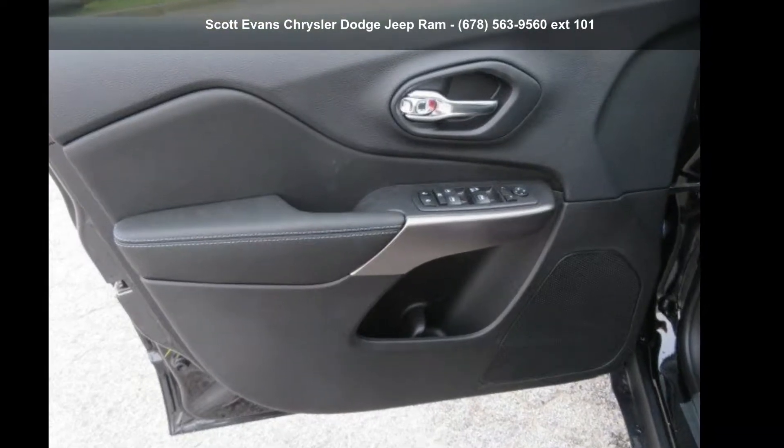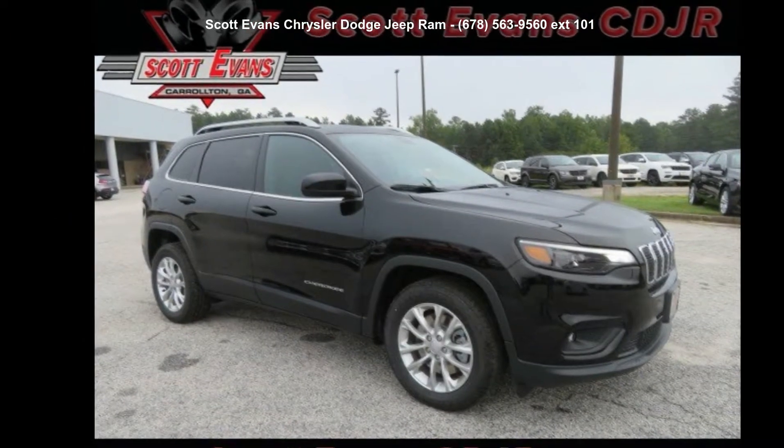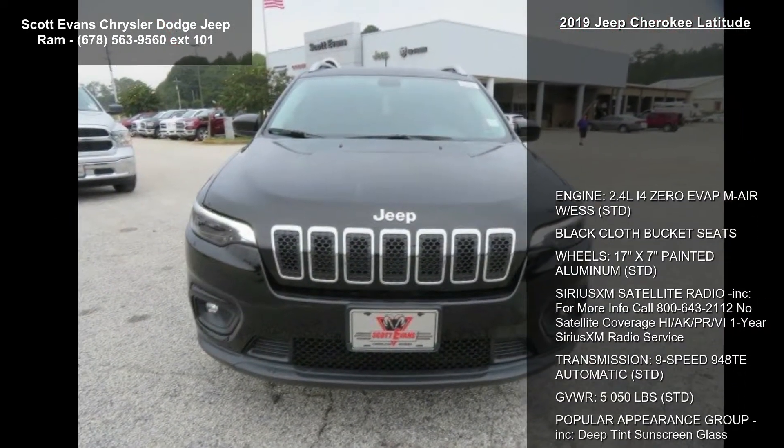Imagine yourself in this cheap 2019 Cherokee Latitude. If you are looking for a first-rate auto, this one could be yours today. Enjoy these notable features.